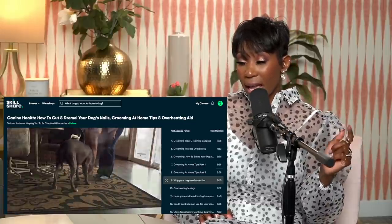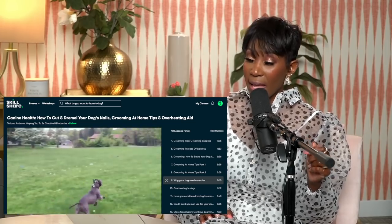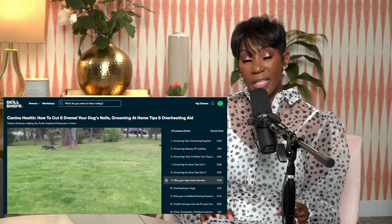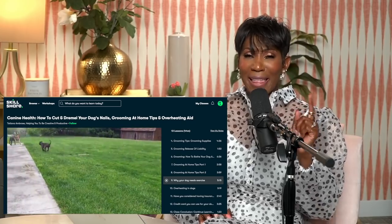Before we get into today's video — the Fredericks family has a new pup! We got a little golden doodle puppy and he is absolutely adorable. I went to Skillshare and took a canine masterclass. I took a class by Tatiana Ambrosia called 'Canine Health: How to Cut, How to Groom, Home Tips, and Ensuring That Your Dog Doesn't Overheat at the House.'